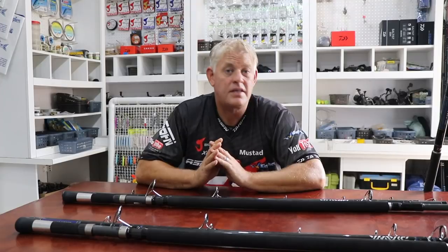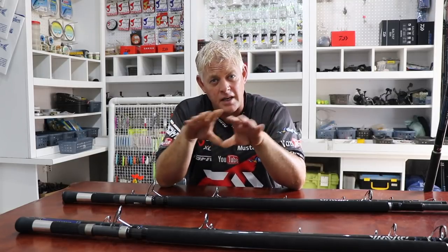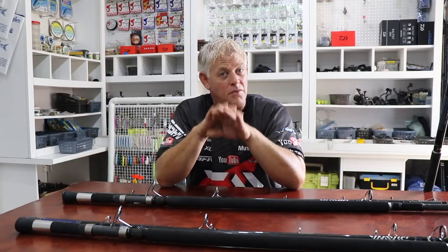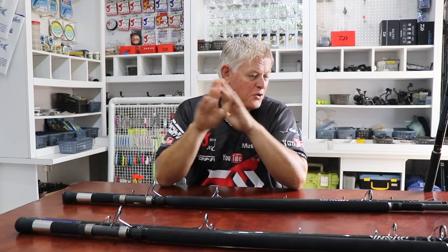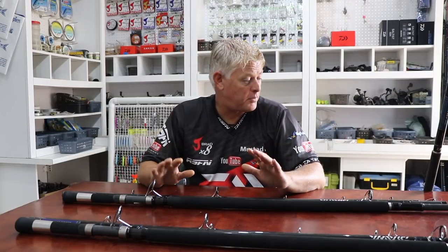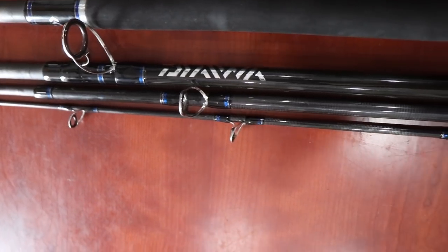They correspond with us regularly here at Dawa South Africa, working on new exciting products and equipment that suits our waters. Something I find a bit humorous - way back in ESA days, Dawa used to come here and couldn't believe what we actually put their tackle through, especially the reels, with the wading and the way we treat them. That's grown into a bit of a stigma: if it lasts in South Africa, it will last anywhere in the world.